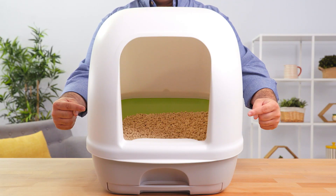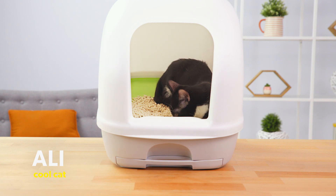Tidy Cats offers a hooded system to help control litter box odor and give your whiskered pal a more private place to get down to business.